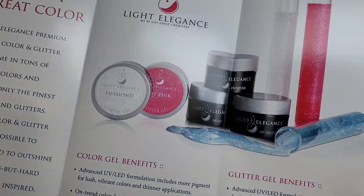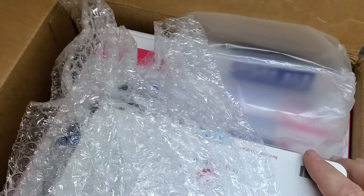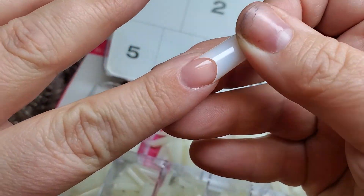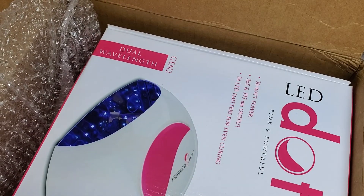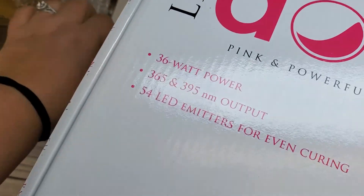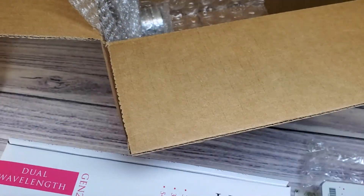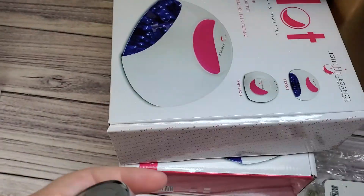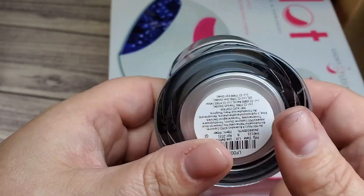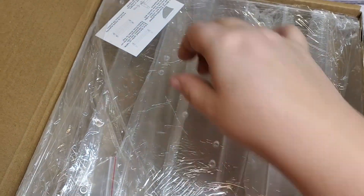First up in the box is a box of tips. I've never tried their tips before, but I'm looking for some nice ones since the tips I used to get are no longer available. I also got two of the LED dot lamps — there'll be a full unboxing and review of those coming up soon, so hit that notification bell. And I also got from Light Elegance a fiber gel for building out extensions.